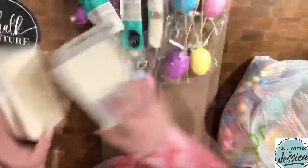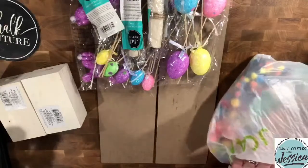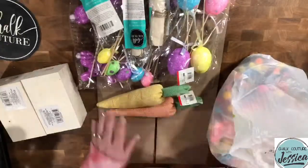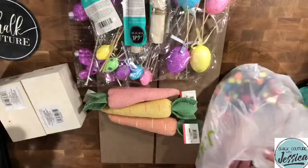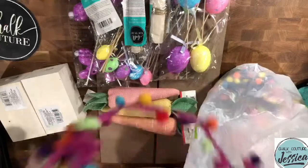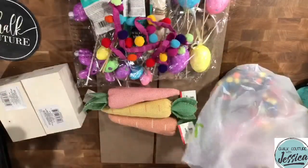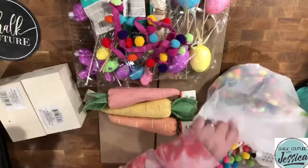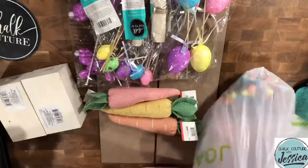So we're going to be using some things from the Dollar Tree, some things from the Bullseye, and some fun pom pom ribbon from Joann's. I got some fun colors — I'm not sure which one I'm going to use yet; I think we're going to play it by ear based on the colors I use, but I'm pretty excited.